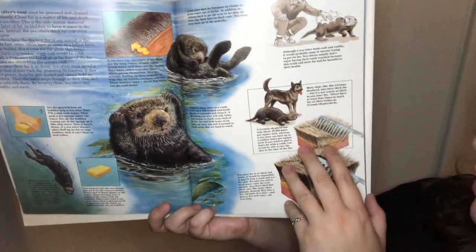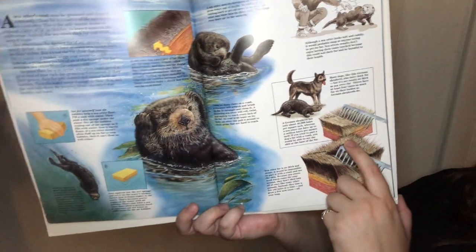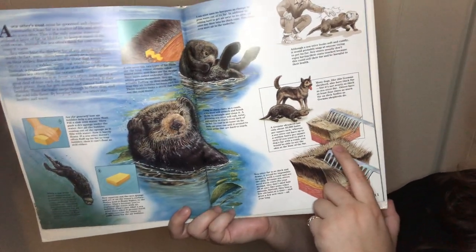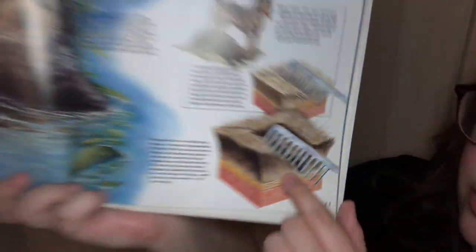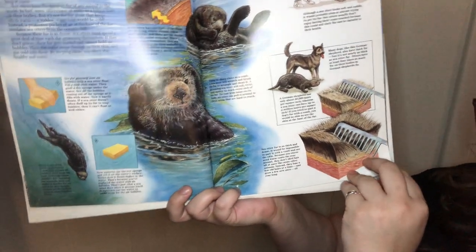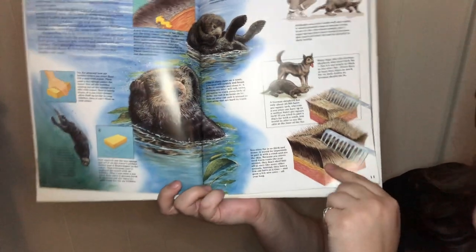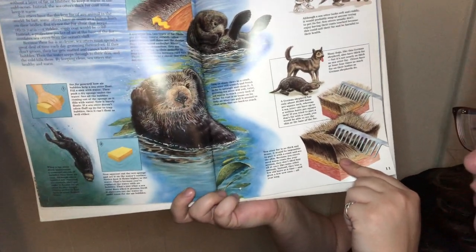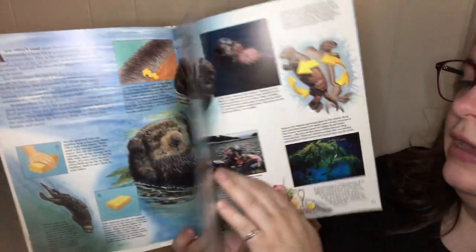Many dogs, like the German Shepherd, also have thick fur, but it's not nearly as thick as a sea otter's. Sea otters have at least four times as much fur on their body as German Shepherds — it would be impossible to part it with a comb and see the skin. Sea otters don't shed hair like some other animals. Instead, they lose a few old hairs at a time and grow a few new ones all year long.